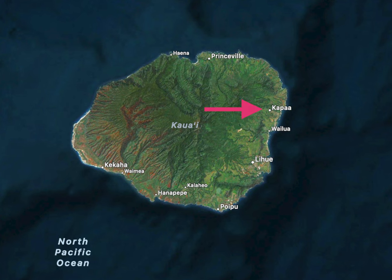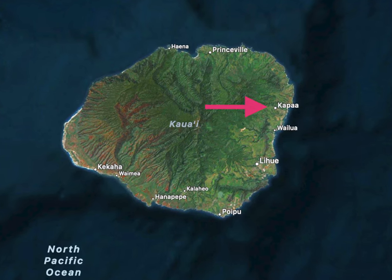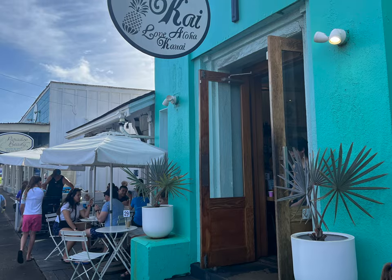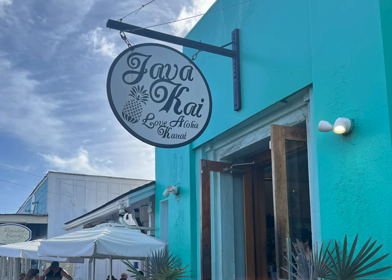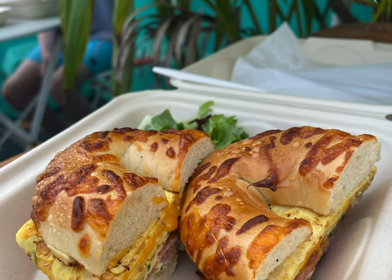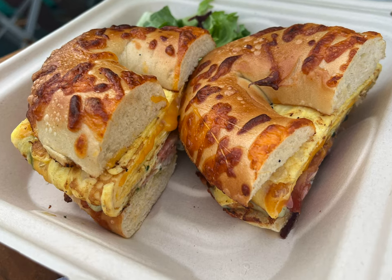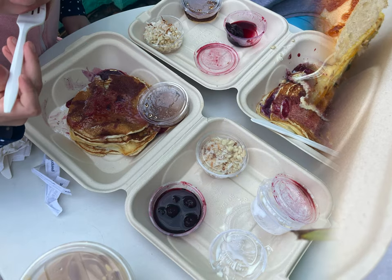Now we're headed to the other side of the island, starting in Kapa'a. There is a coffee place that's hard to miss due to its brightly painted exterior called Javakai. This place was my favorite coffee spot, and the breakfast sandwich I had — called the Surfer Girl — is one I will dream of until I can come back. We went there last time we were in Kauai and enjoyed the coffee, but hadn't tried their food. That was a mistake. Their food is just as good as their coffee.